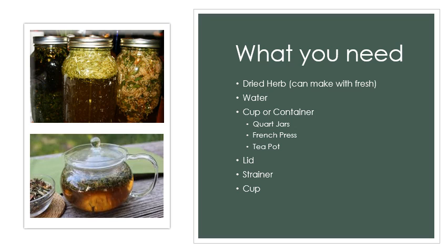You're going to need a few supplies to make your herbal infusion or your tea: fresh or dried herbs. Fresh herbs taste a little different and you need a lot more herbs to make the same amount as dried, to get the constituents out of them. You need water, hot or cold, depending upon what you're doing. And you need your cup or container — French press, quart jar, teapot, a lid, a strainer, and a cup.